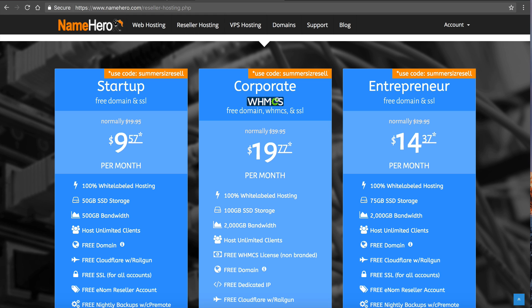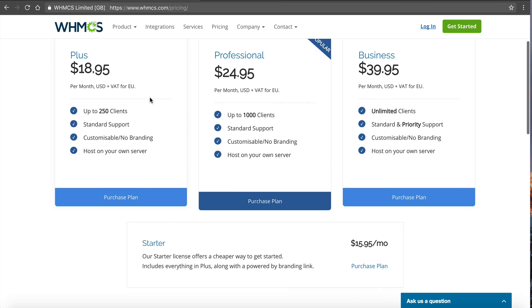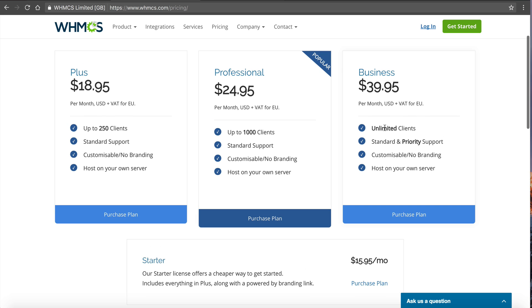If I head over to their website we can see these changes. Their starter is $15.95 a month and that has a branded link, which means 'Powered by WHMCS.' The Plus, Professional, and Business all have no branding, but they limit you per client. With the Plus you can only have up to 250 customers. Professional is up to a thousand, and Business is unlimited. It's aggravating because once you reach these client limits, until you upgrade, they shut down some very important aspects of your WHMCS.